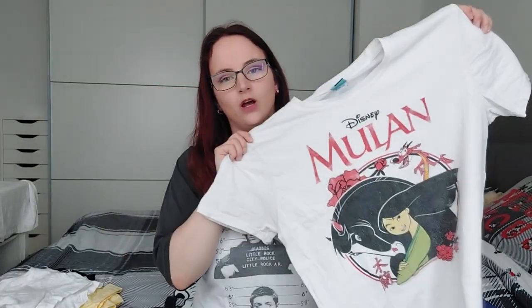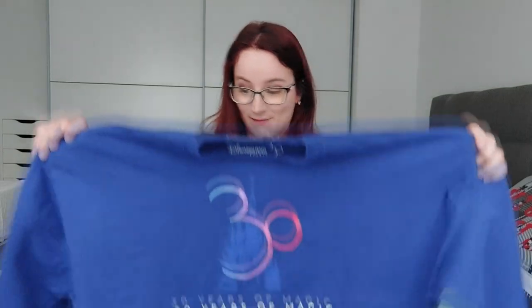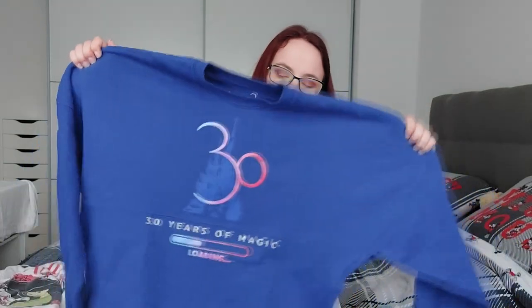Then I have this t-shirt which I believe is also from Primark but it's a bit older. Then I have this Mulan t-shirt which I bought from Truffle Shuffle two or three years ago when they had their 20th anniversary — I'm a big fan of Mulan so I bought that. I do want to take this spirit jersey with me and take a picture in front of the castle. This outfit is what I was planning on wearing on travel day, however it's probably going to be very warm so I might only wear it in the morning when it's still a bit fresh.